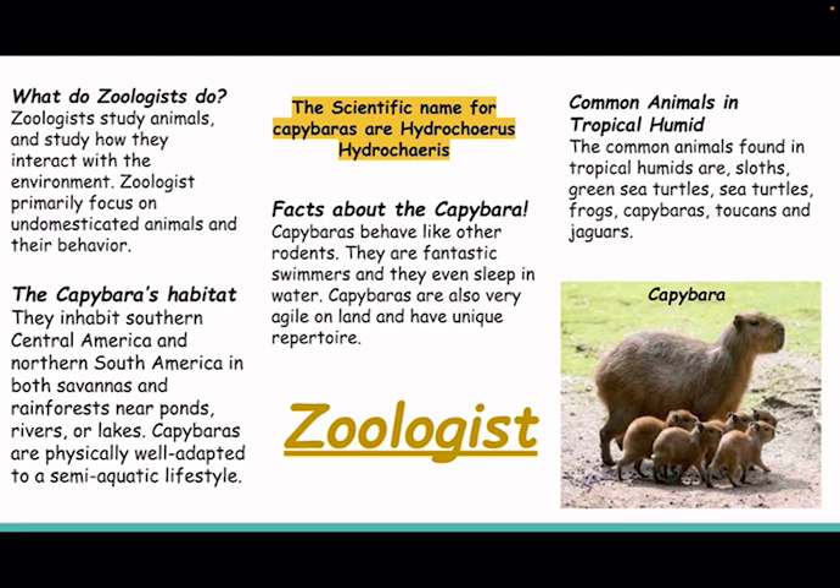Facts about the capybara. Capybaras behave like other rodents. They are fantastic swimmers and they even sleep in the water. Capybaras are also very agile on land and have a unique posture.